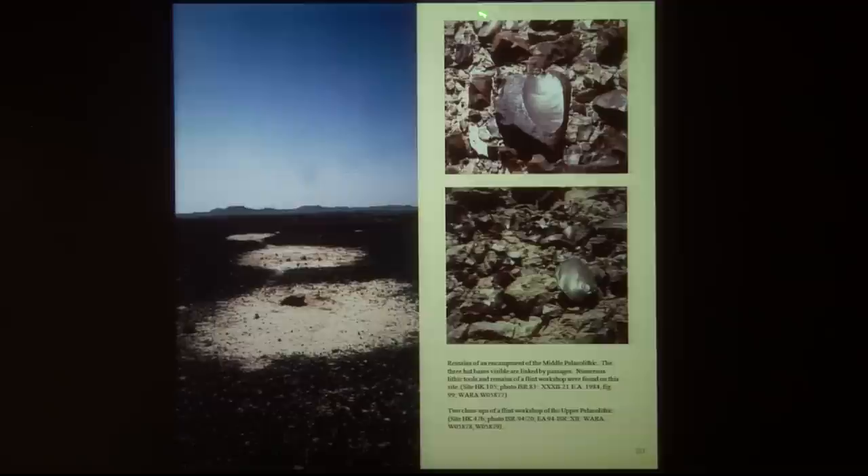You see the flakes here — this is a core — and the flakes are just on the opposite side. You can still see how people worked this material, and things have remained where they were left 30 or 40,000 years ago.